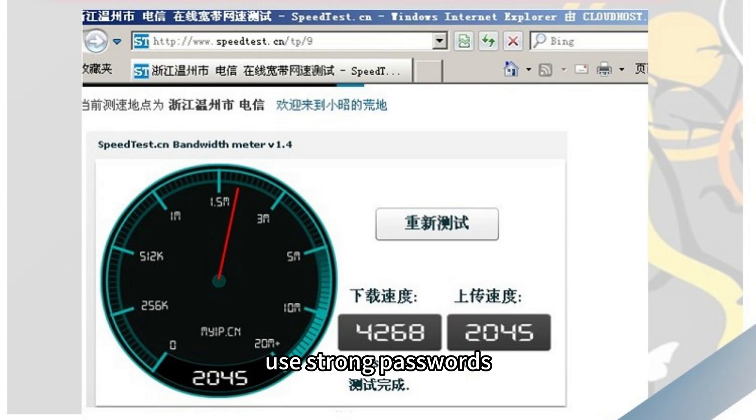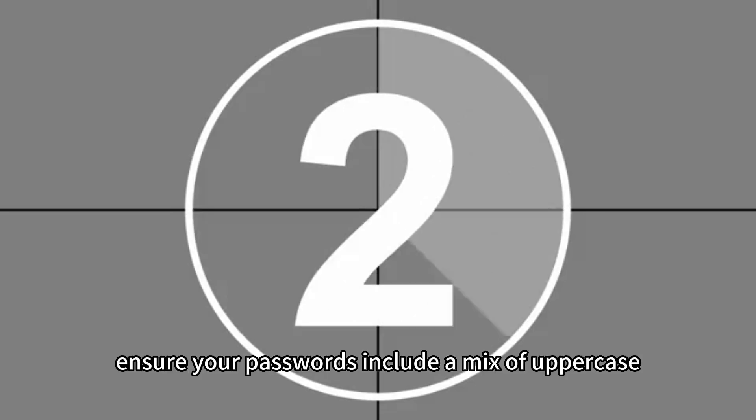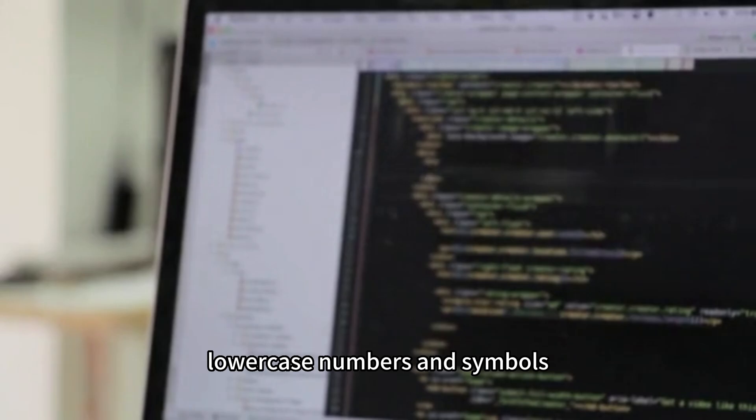Use strong passwords. Always use complex passwords for all accounts on your VPS. This includes the root account and any user accounts. Ensure your passwords include a mix of uppercase, lowercase, numbers, and symbols.